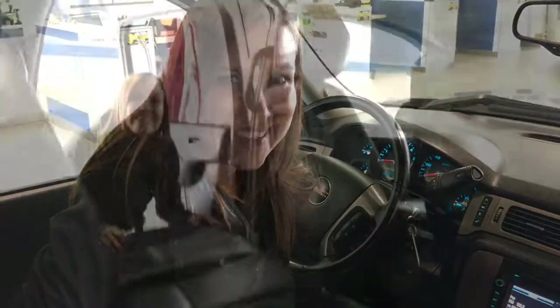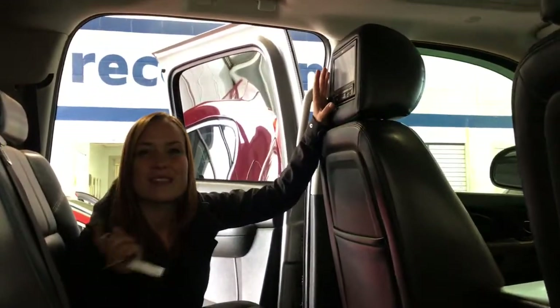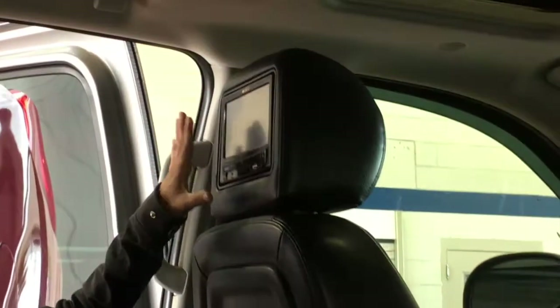Now that we've seen a little bit of the front, let's quickly go check out the back. Checking out the back seat here — with the crew cab you have a lot of leg space. Those remotes that were in your center console are for the two DVD players on the headrests.